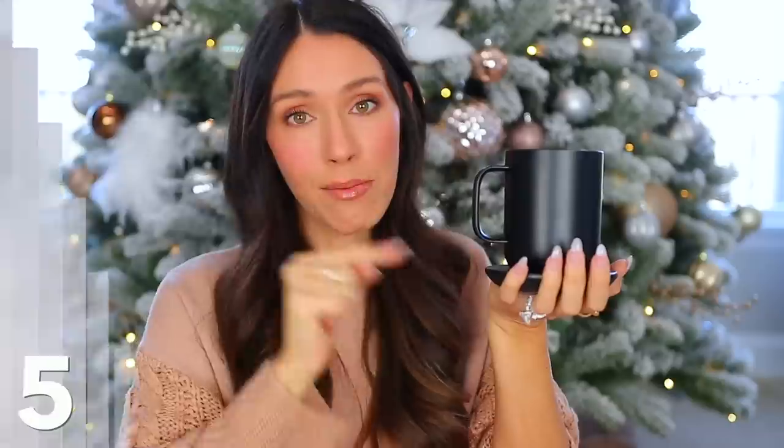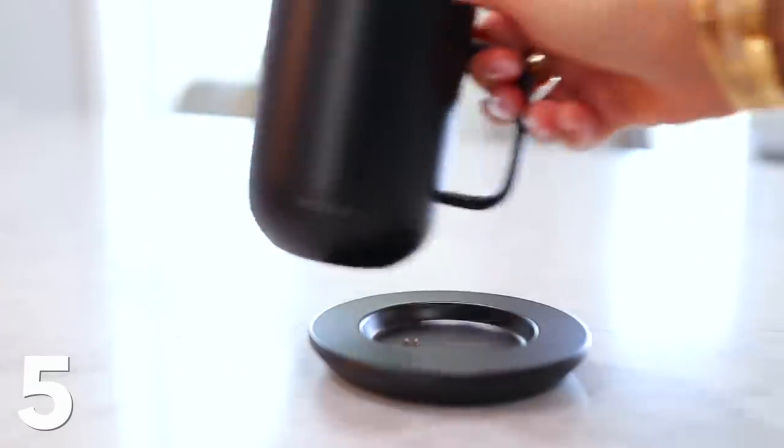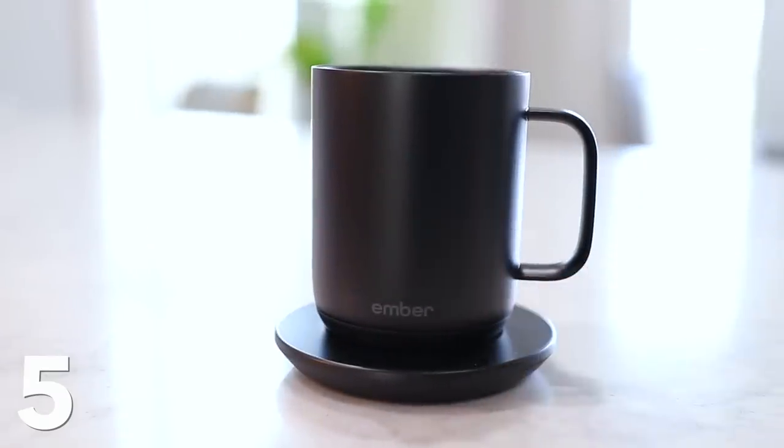This next gift idea is kind of expensive — this is the Ember mug, and it's over a hundred dollars. I think it's great for anybody you really care about that loves coffee, tea, or drinking hot things. It keeps your drinks super hot for a long time. It's a ceramic mug you charge on a base. You can carry it around and specify exactly what temperature you want your coffee or tea to stay at — between 120 to 145 degrees Fahrenheit.